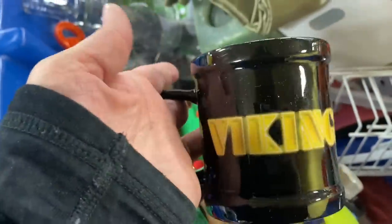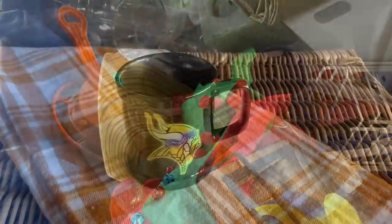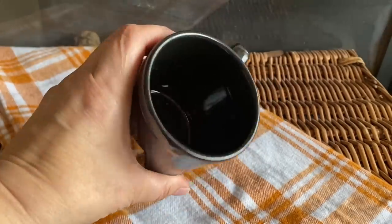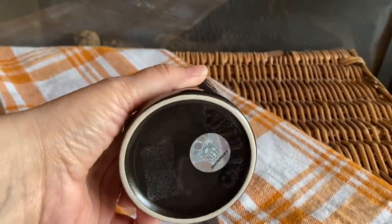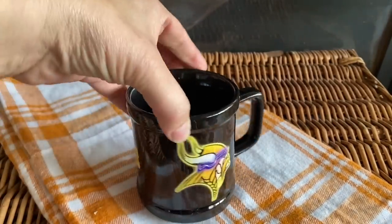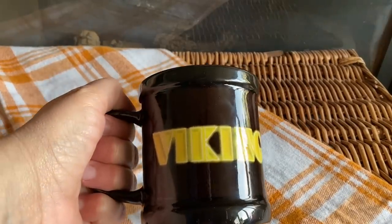The Vikings are our football team here in Minnesota so they're pretty popular. I was looking at this mug potentially to sell in my shop. It does not have any chips or cracks, so I washed it up and I'm going to bring it to the Pink Elephant. It has its original NFL sticker on the bottom and I think it might be a good inexpensive gift for a Vikings fan.